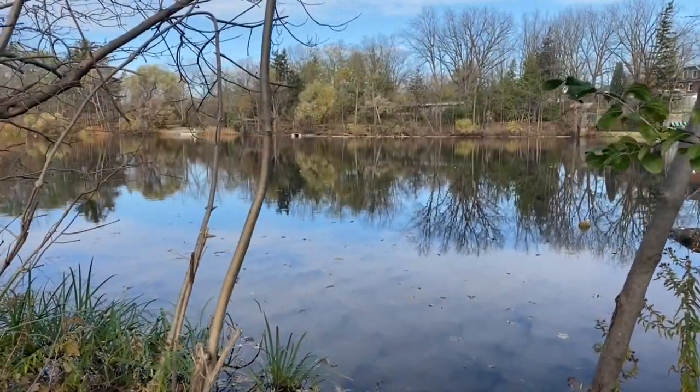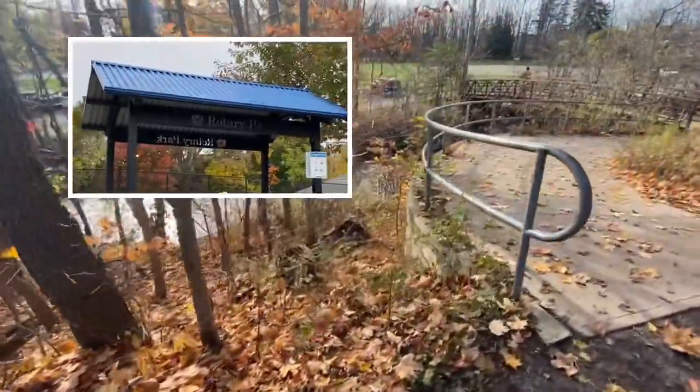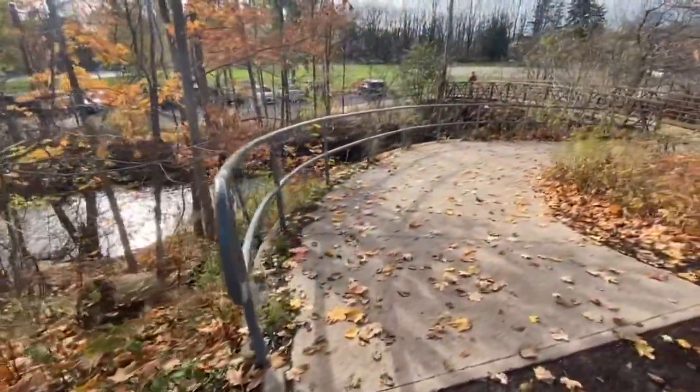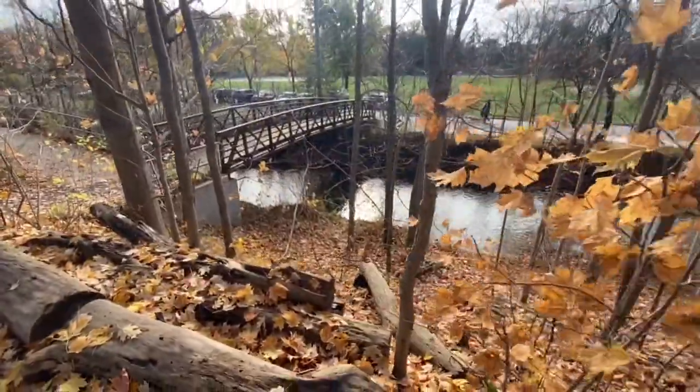A series of trails lead you around the mill pond, known as the JC Trail, which includes Miller's Walk, Livingston Park Trail, and the Trestle Bridge. Adjacent to Mill Pond is Rotary Park, with baseball diamonds, tennis courts, an outdoor swimming pool, playground, and splash pad for the kids.